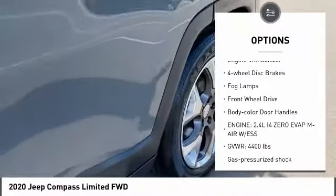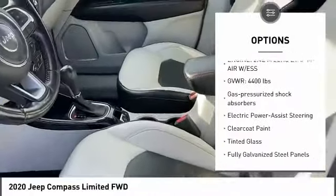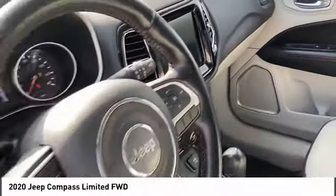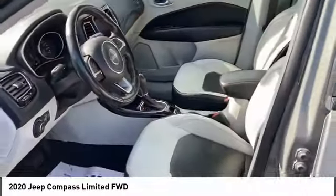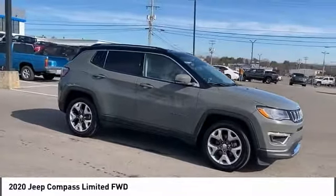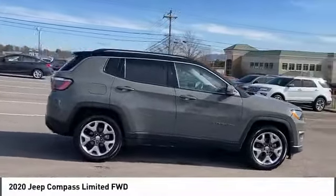Here are some of this vehicle's great options: tire pressure monitor, heated mirrors, aluminum wheels, rear spoiler, daytime running lights, engine immobilizer, four-wheel disc brakes, fog lamps, front wheel drive, and body color door handles. This isn't just a vehicle, it's an experience — so stop in for a test drive today.